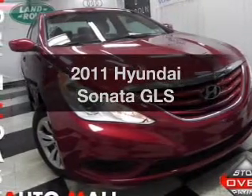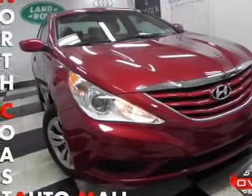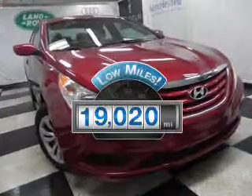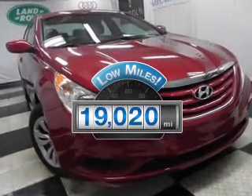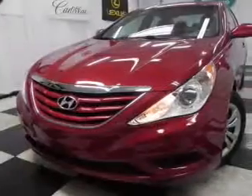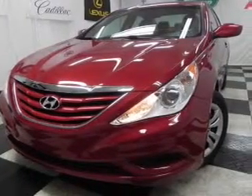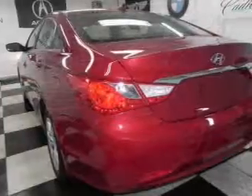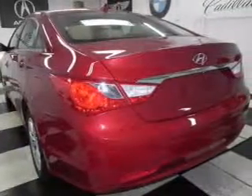Presenting the 2011 Hyundai Sonata. If you're looking for an automobile with great attributes, look no further. Low mileage is an important factor in your purchase, and this vehicle delivers a low odometer reading. With an efficient four-cylinder engine, the powertrain includes front-wheel drive, connected to a smooth-shifting six-speed automatic transmission.